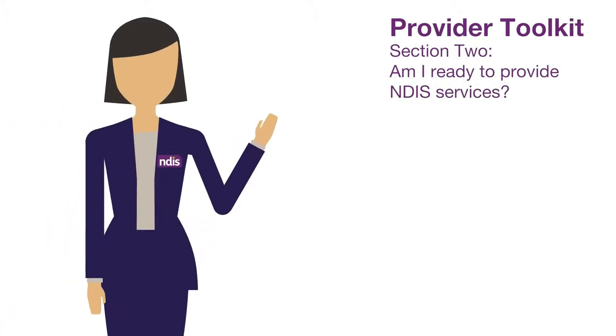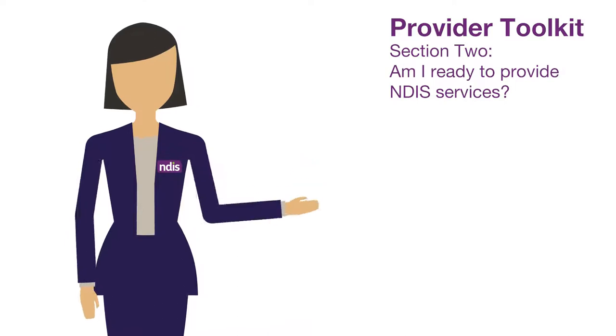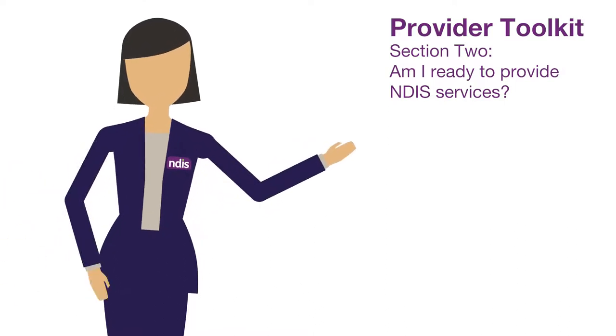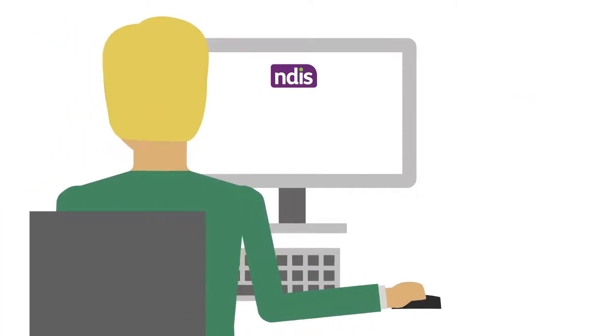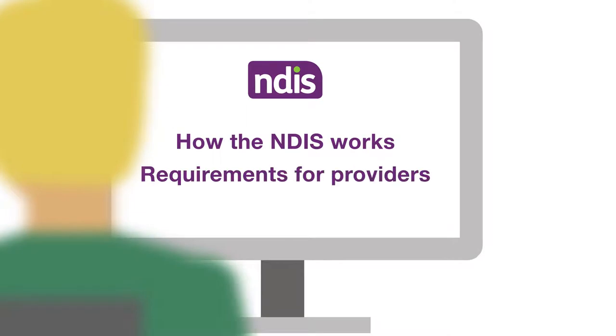If you choose to register as a National Disability Insurance Scheme or NDIS provider, many new opportunities will become available to you and your organisation. You'll be part of an exciting moment of change in Australia's history. Before you register as an NDIS provider, you'll need to understand how the NDIS works and what the requirements are for providers.